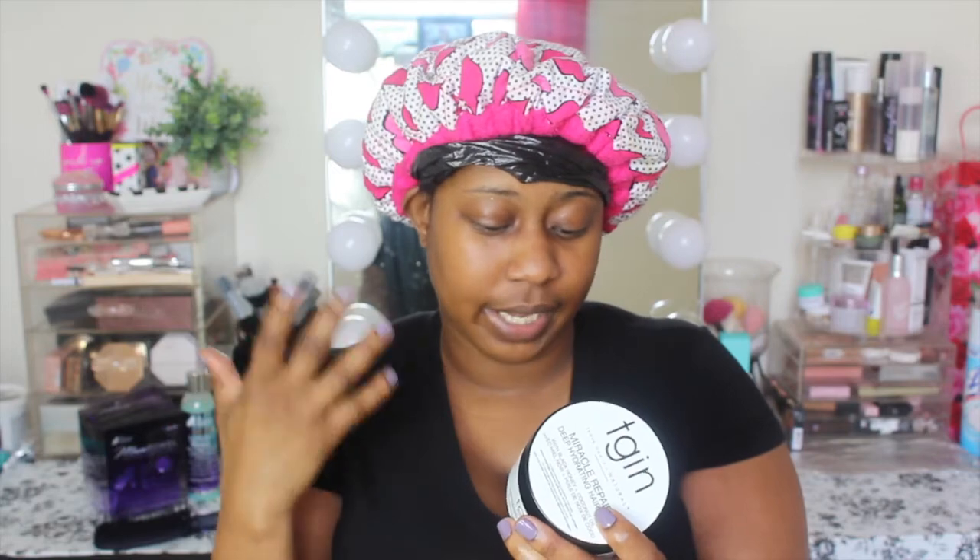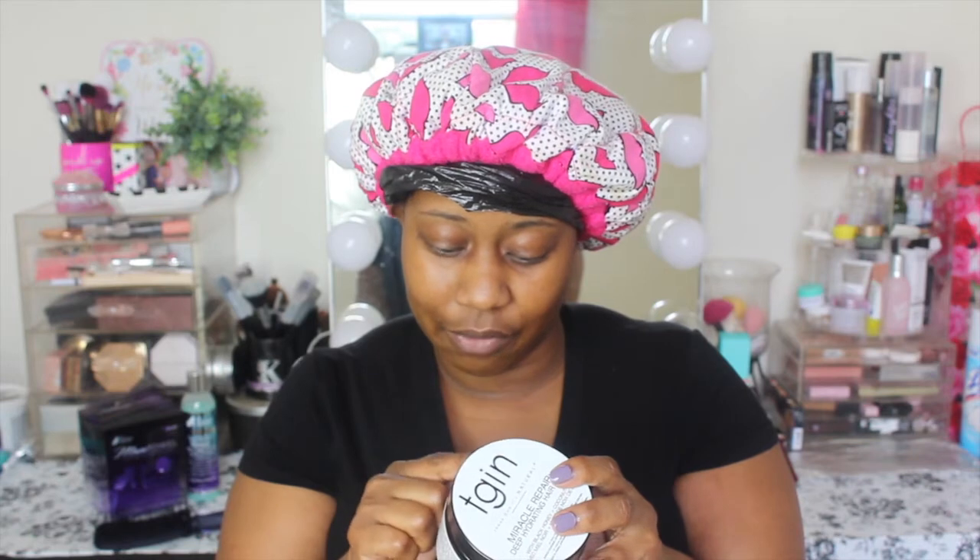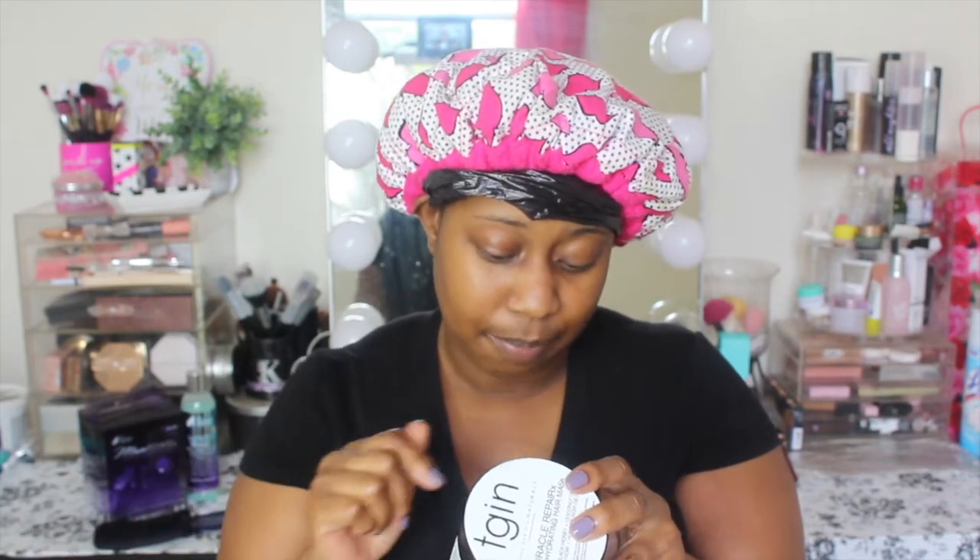The directions say you can either place a plastic cap, sit under the dryer for 10 to 15 minutes, or leave it on for 35 minutes to an hour without heat, then rinse thoroughly with warm water followed by cool water. The first ingredient is water, next is black honey, then olive fruit oil, then agave americana leaf extract, papaya fruit extract, ginger root extract — ingredients I can actually read. I warmed up my cap and I've had this in my head for about two hours at this point.